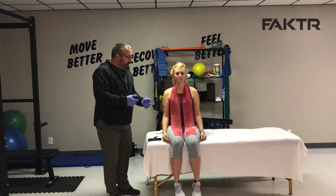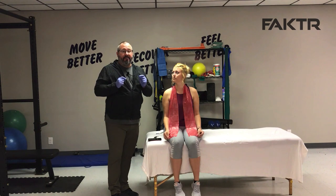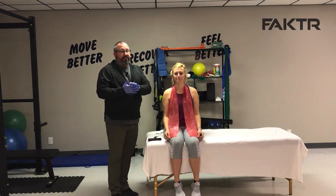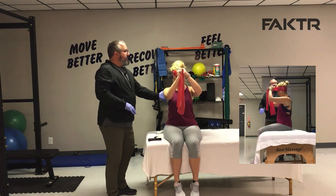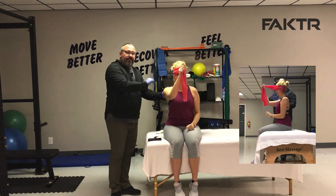We're going to be using a TheraBand — in this instance a simple red latex TheraBand. A word of caution: always make sure patients wear safety glasses, and because these are made of latex, be very cognizant of latex sensitivities. If your patient has a latex sensitivity, use a vinyl band, perhaps one of the CLX bands. The first exercise is a simple flexion exercise. She's going to wrap the band around the back of her head, sit up nice and tall, retract her chin, and extend her hands away from her body.